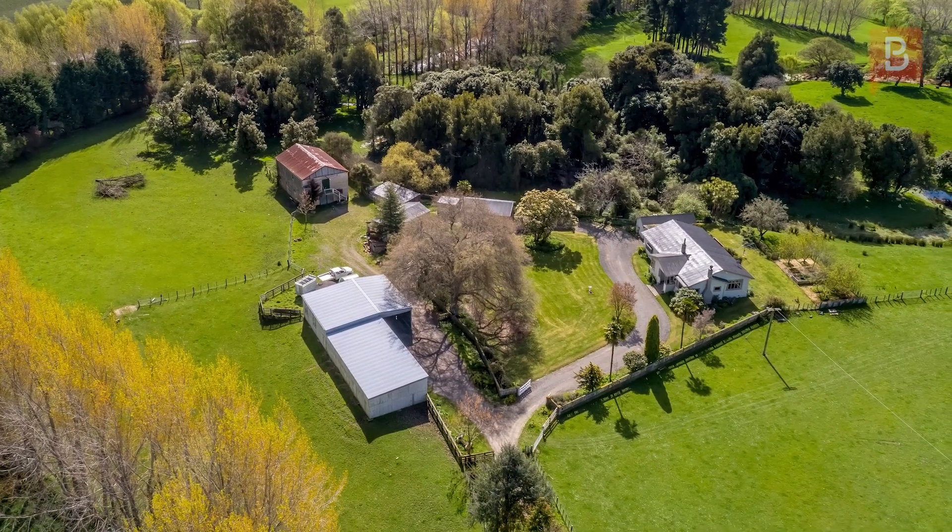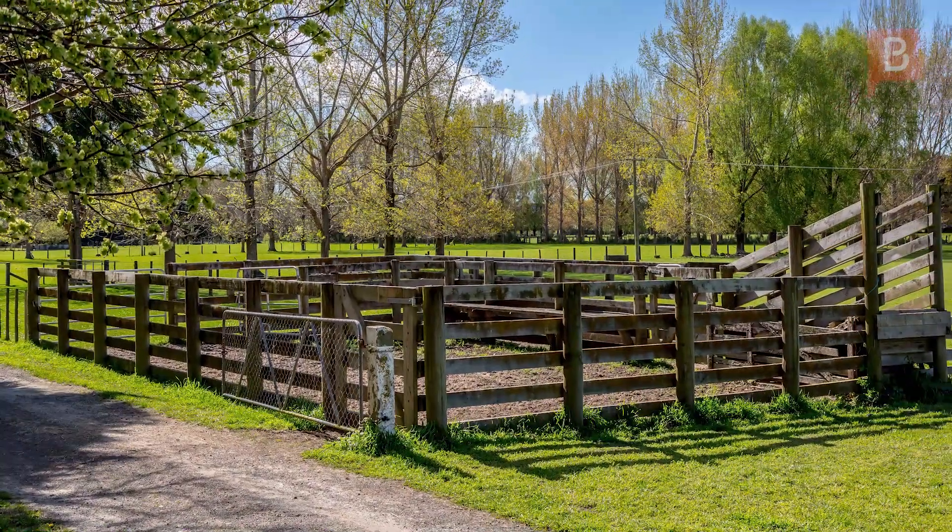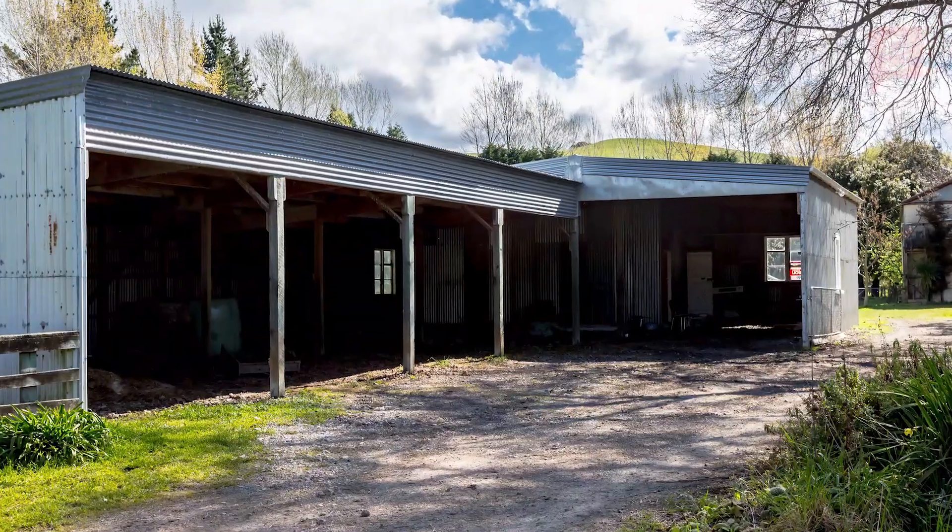This small farm is well-appointed with cattle and sheep yards, small woolshed facility, large stables, large seven bay implement shed, workshop and hayshed.